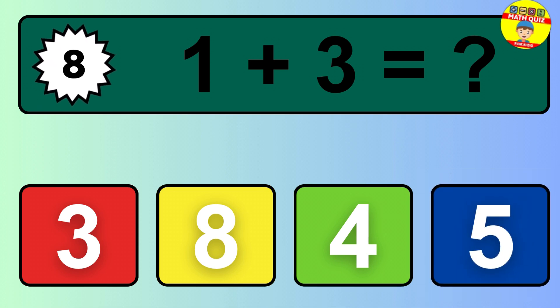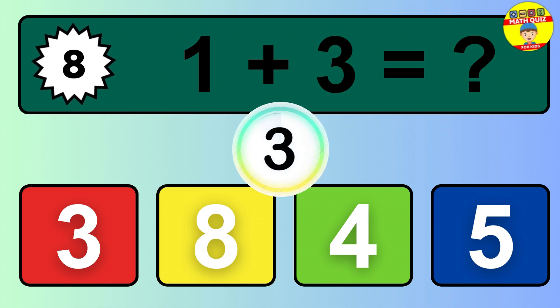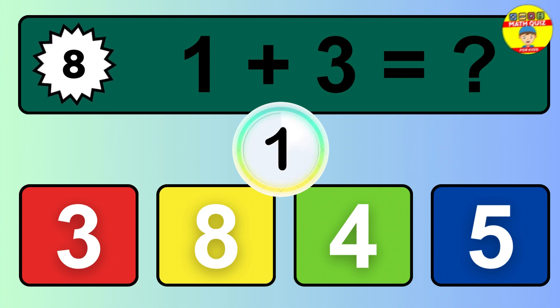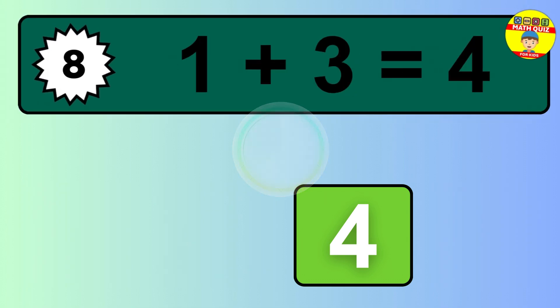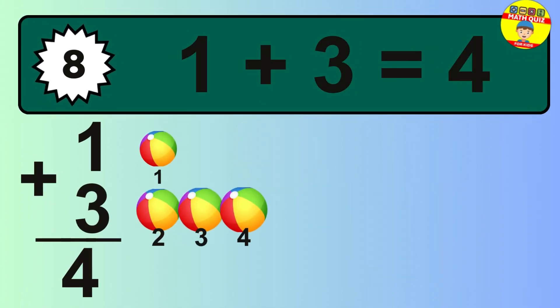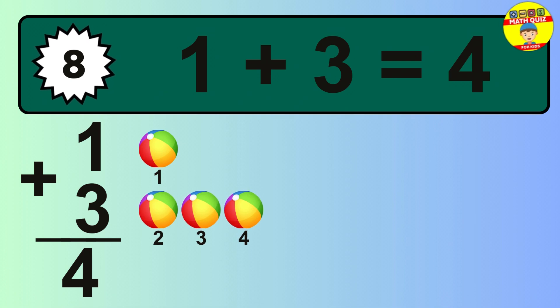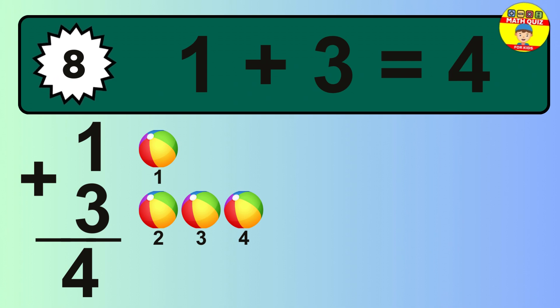Question 8. 1 plus 3 equals what? The answer is 1 plus 3 is 4. Let's count it: 1, 2, 3, 4.